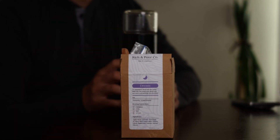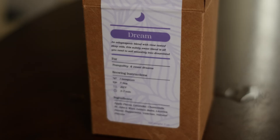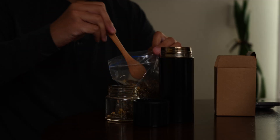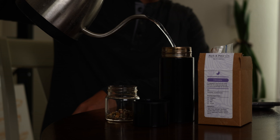Sleepy tea, or dream tea in this case, from a company called Rich and Poor Co. I love that name. As an herbal tea, this one's also made to help you sleep with ingredients like chamomile and valerian.